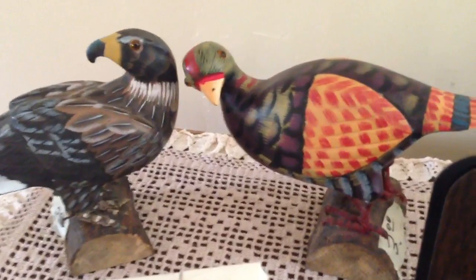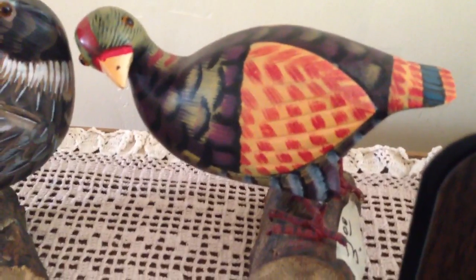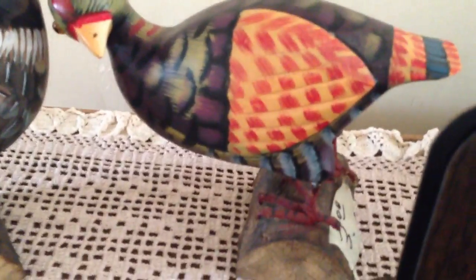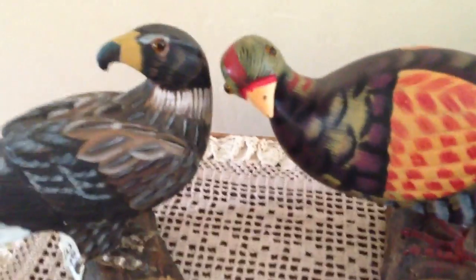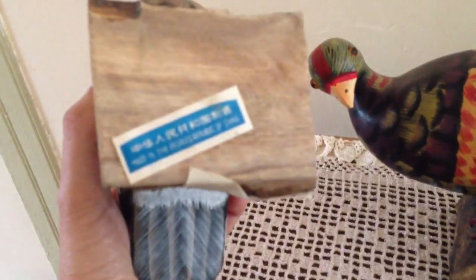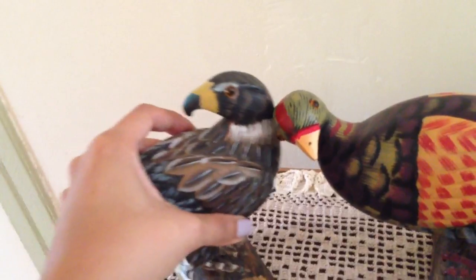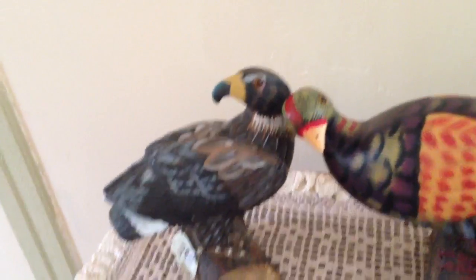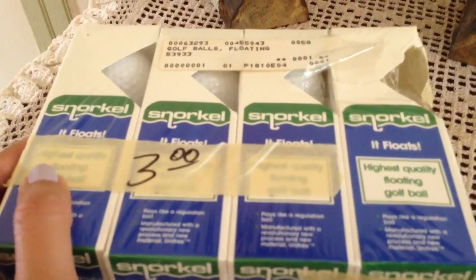Let's start with the first estate sale. I picked up these two wood birds — this one I'm not sure what kind of bird it is, maybe a pheasant? If you guys can let me know. These were three dollars each, and this one is an eagle, also three dollars. I believe they're vintage; I'll need to look them up a little more.